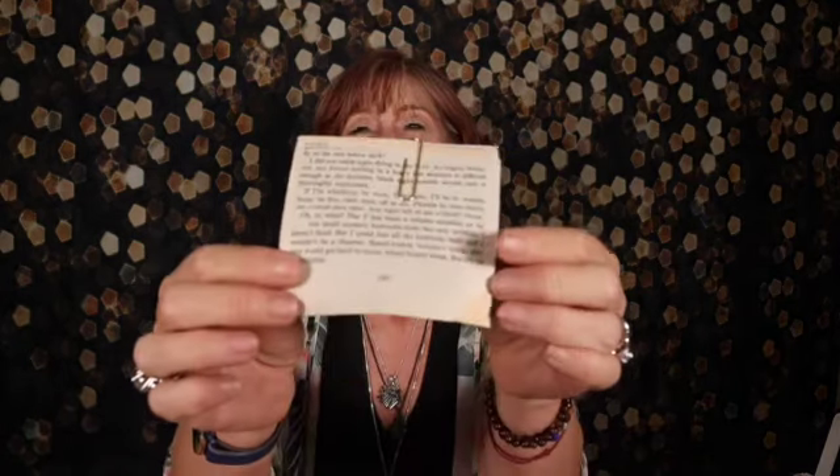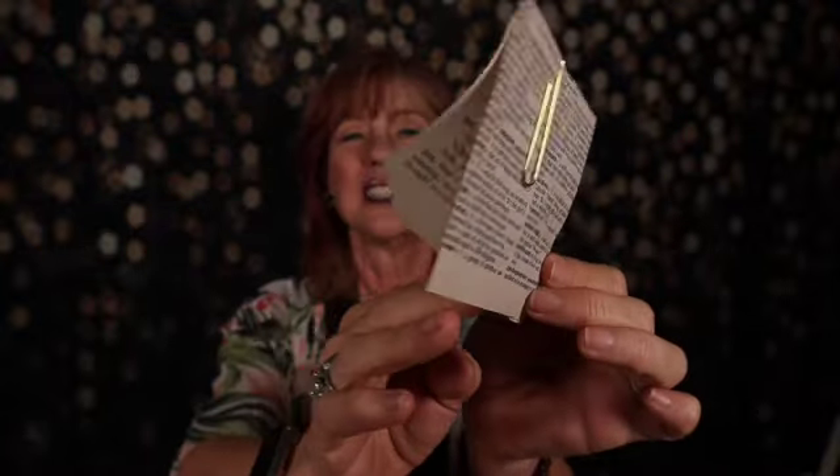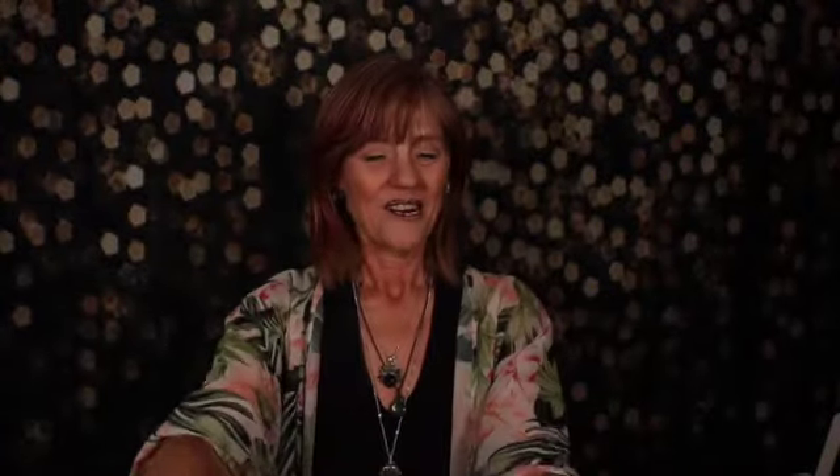Thank you so much. Very nice. Thank you, Elena. Those are beautiful. And since she did kind of get me back on the sticker kick, I will definitely be utilizing those.